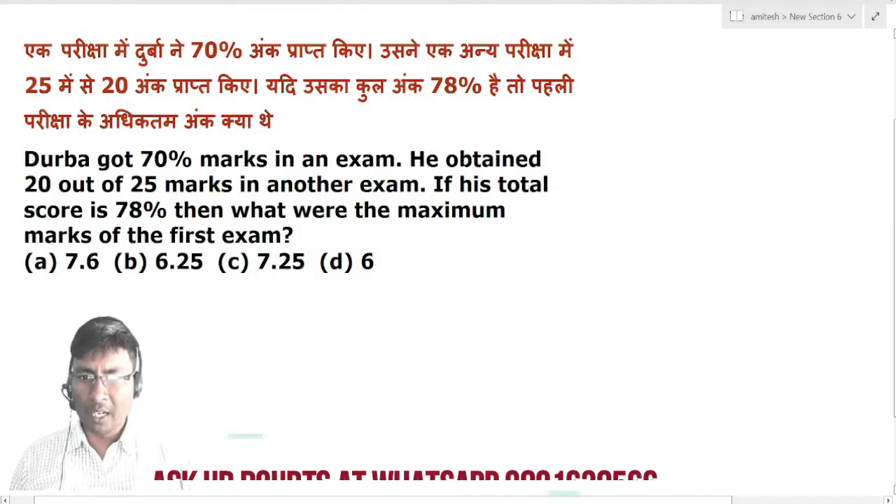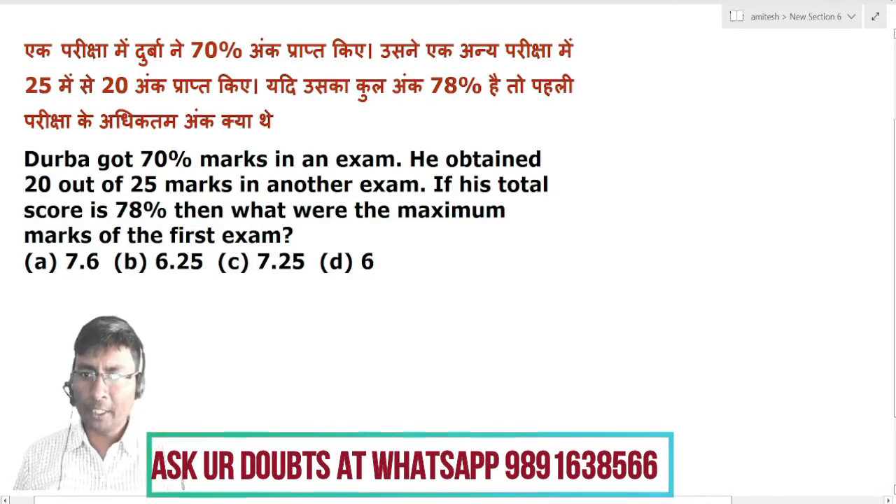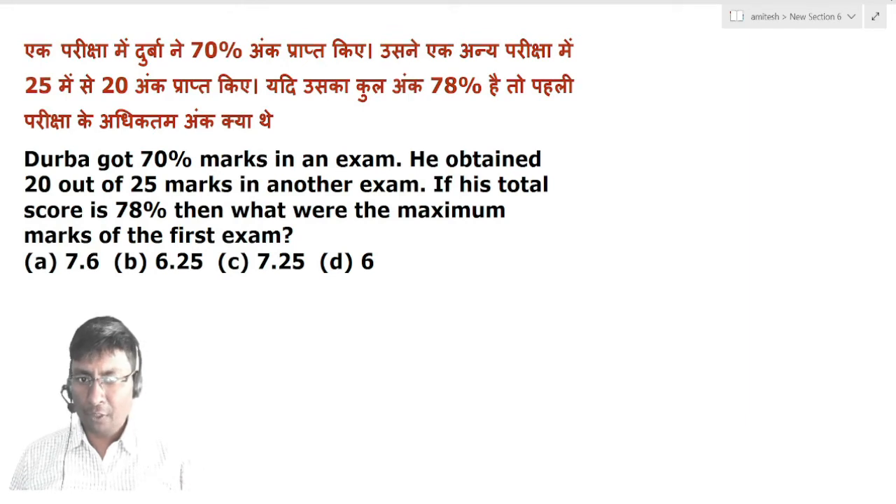Durba got 70% of marks in an exam. He obtained 20 out of 25 marks in another exam. If his total score is 78%, then what were the maximum marks of the first exam?